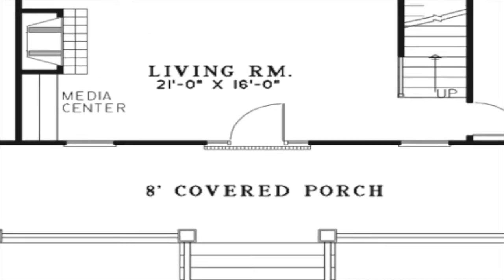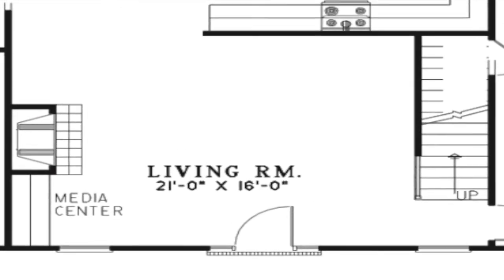Enter this home directly into the spacious living room. Here, you will find the stairs leading to the upper level. A large fireplace and media center are located on the left side of the room.